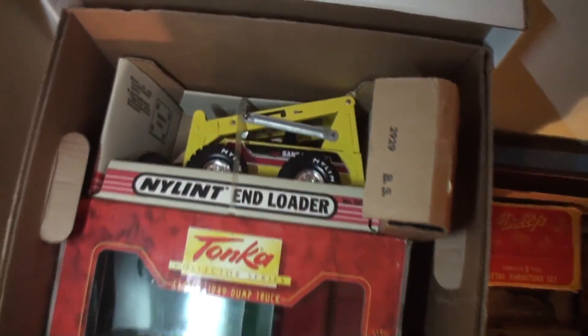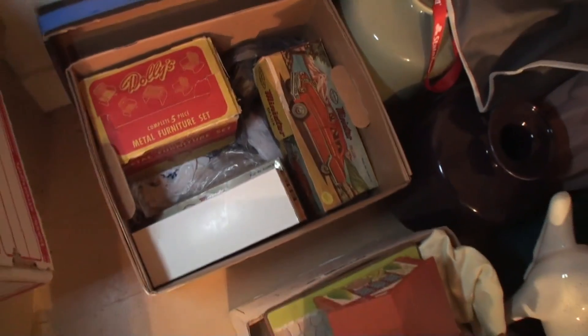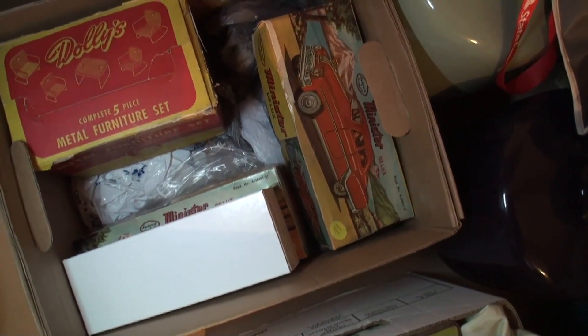Over here we've got some banks, a Nylint end loader, and a couple of Japanese tin curlers.